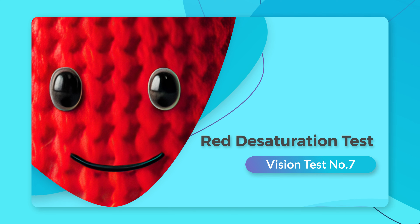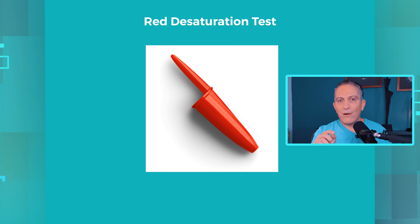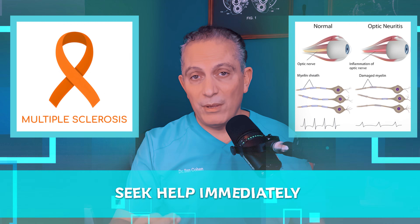For the next test, look at a red object like a red pen cap or a red eye drop cap, with both eyes. Now cover one eye and compare how bright the red appears. Repeat with the other eye. If the red color appears pinkish, duller, or washed out in one eye, it may indicate an optic nerve issue. One of the most common causes could be multiple sclerosis affecting the optic nerve. If so, seek help immediately.